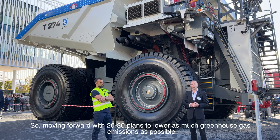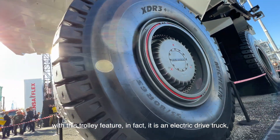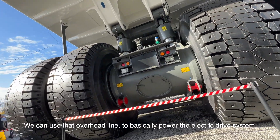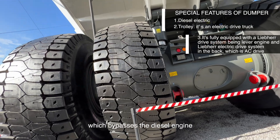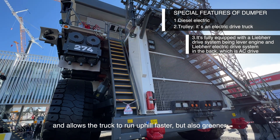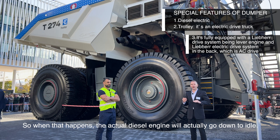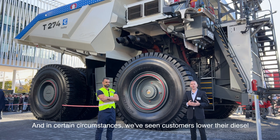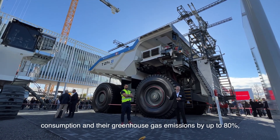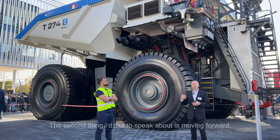To lower greenhouse gas emissions as much as possible, this trolley feature combined with the electric drive truck allows us to use an overhead line to power the electric drive system and the electric motors in the rear. This bypasses the diesel engine, allowing the truck to run uphill faster and greener. The diesel engine drops to idle, and in certain circumstances we've seen customers lower diesel consumption and greenhouse gas emissions by up to 80 percent, which is a huge factor available from Liebherr today.